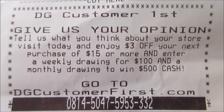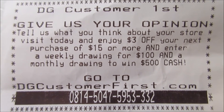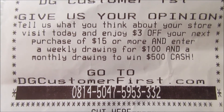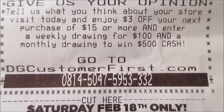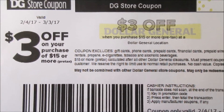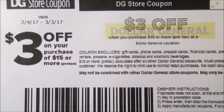It says tell what you think about the store and they will give you a $3 off a $15 or more purchase. You can also enter a drawing for $100 and a monthly drawing to win $500. This is the coupon that you will receive after completing the survey — this coupon expires on March 3rd.